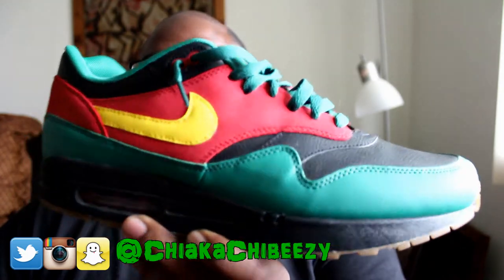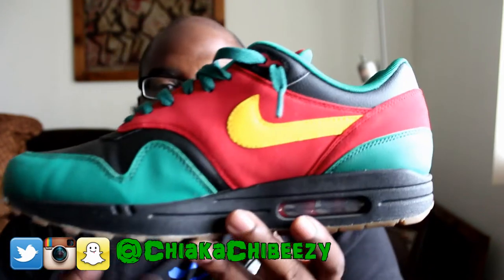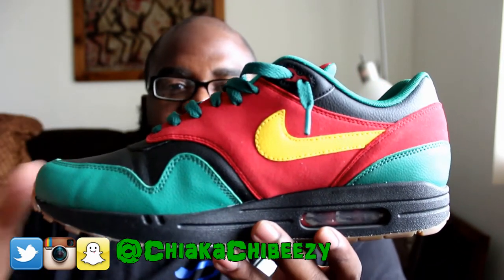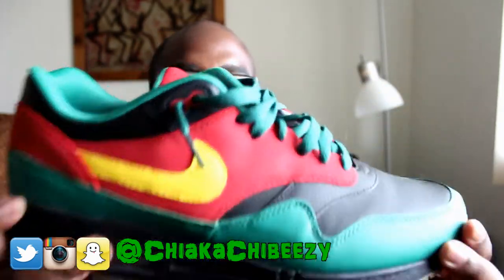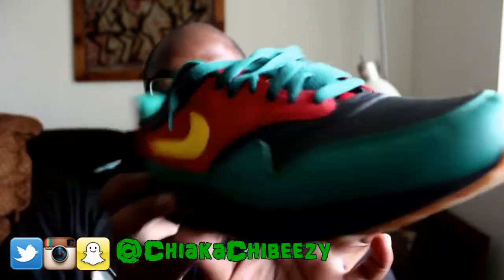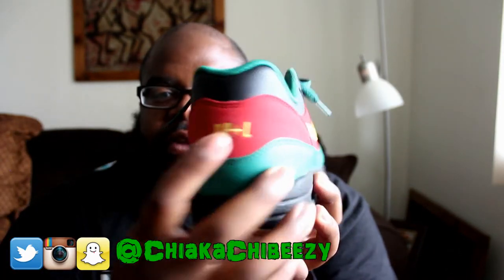Tuesday I have the Air Max 1 A Tribe Called Quest 'Beats Rhymes & Life.' This was made after the album cover for Beats Rhymes & Life. A Tribe Called Quest is my all-time favorite hip-hop group — I made a pack for three of their albums. This one came out perfectly and it always turns heads. We've got some synthetic suede, synthetic leather — super super dope — and that gum bottom just sets it off. I have 'Beats Rhymes & Life' on one pair and 'TCQ' on the other.